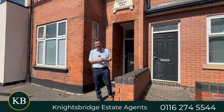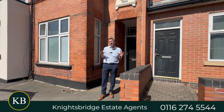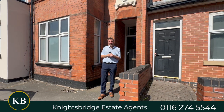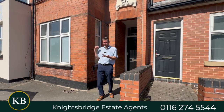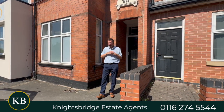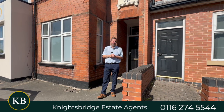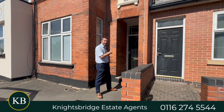Hi, it's Keith from Knightsbridge Estate Agents. Today I'm in Clarendon Park on Clarendon Park Road. If you're an investor looking for a HMO house with six bedrooms, this is going to be ideal. They've got students moving in literally in the next couple of days, so guaranteed rent throughout the next year. And it's got to be certainly one of the best HMOs I've seen for a long, long time. Let's go take a look around.